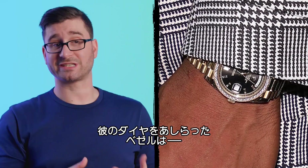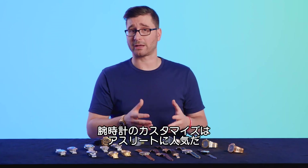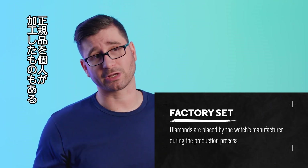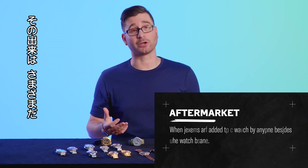Russell's particular Day-Date features a diamond set bezel, which could be factory but is most likely aftermarket. Customizing your wristwatch is something that's become very popular in the athletic community. Some of these are done at the factory level, whereas others are done by individual artisans, making them aftermarket. Some are done very well, and others not so much.